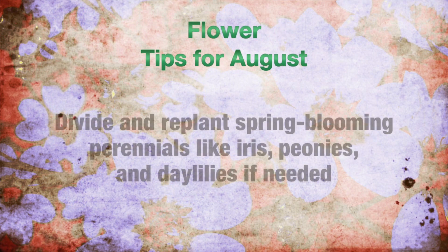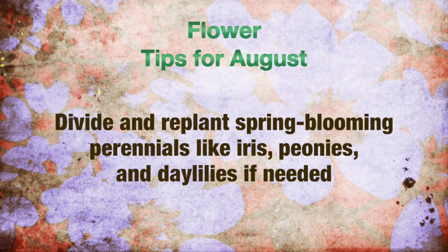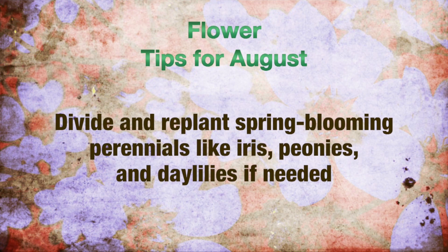August tips for flowers: towards the end of the month, divide and replant spring blooming perennials like iris, peonies, and daylilies if needed.